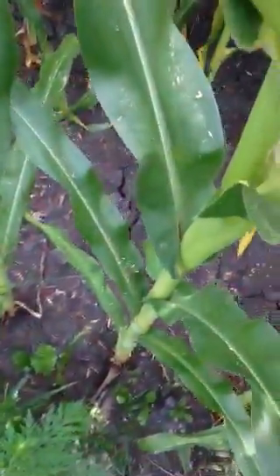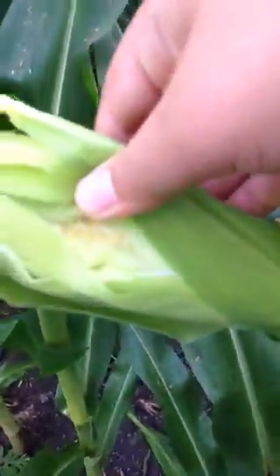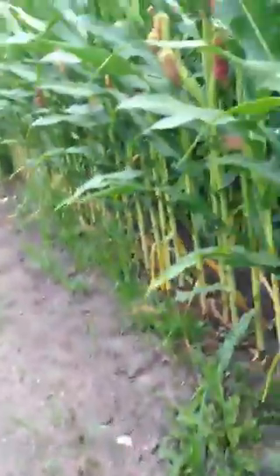Oh here it is — see this one has two cobs on it. There's one and there's one. Oh it's doing pretty good, look at how huge that cob is. I'm just going to peel it open here — oh look at that, yellow kernels! Look at that. So yeah, that's your crop update.